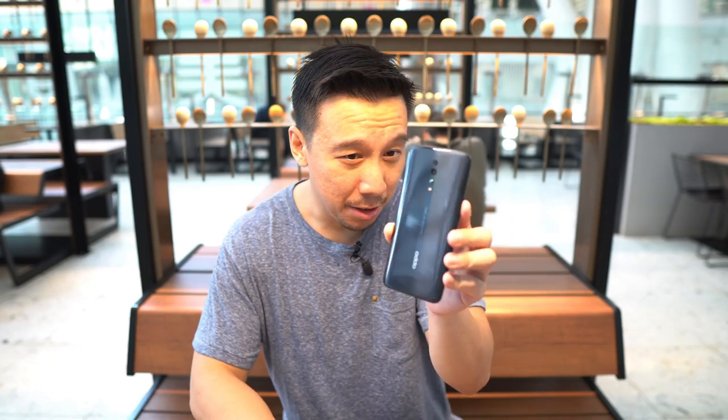I mean sure, it has a really nice glass back that I like, and it has the name Reno in it, but it just doesn't feel like an Oppo Reno to me — no shark fin, no 10x zoom. But that's not to say the Oppo Reno Z is a bad phone. This is still a very good mid-tier device.